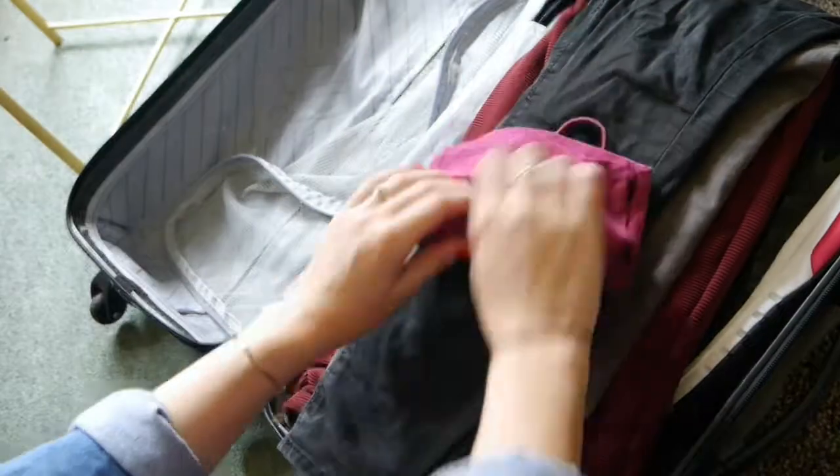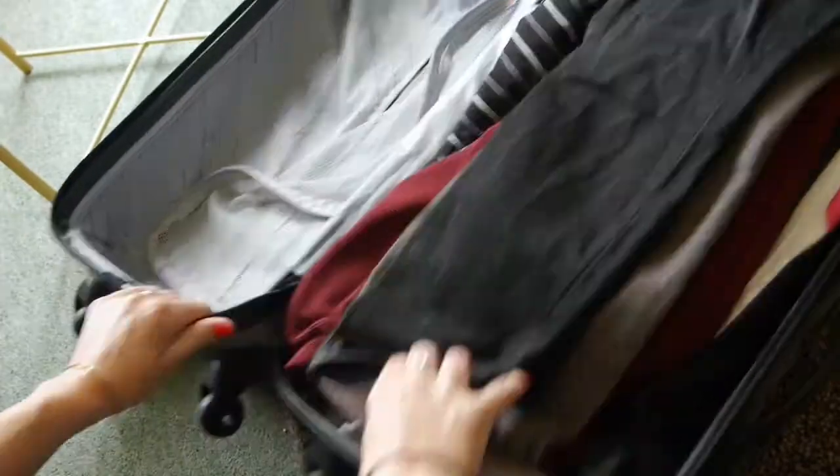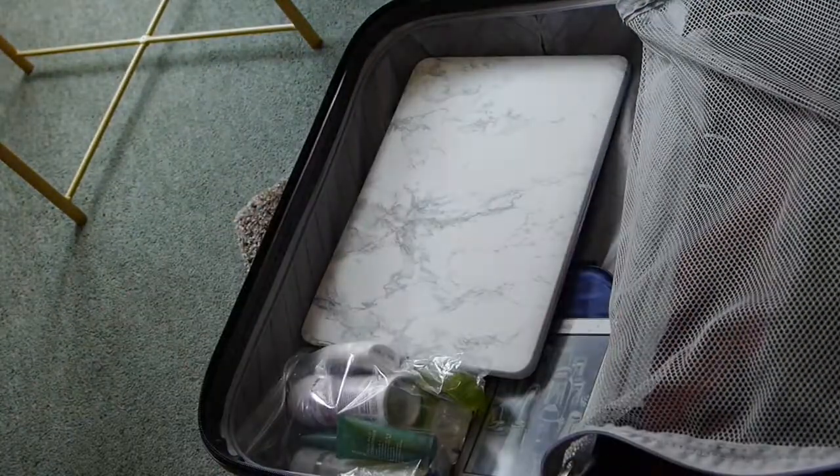Airport security can be a breeze if you're prepared, so make sure you travel in correct shoes, have your liquids in a clear plastic bag ready to hand, and have your gadgets out of their cases and easily accessible.